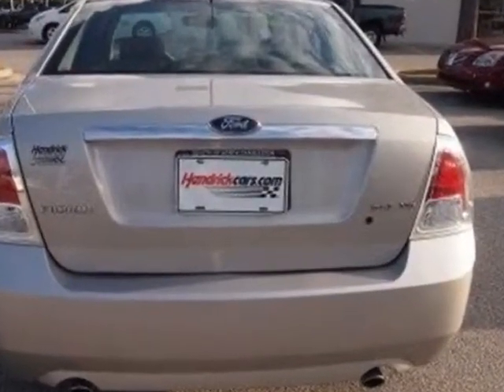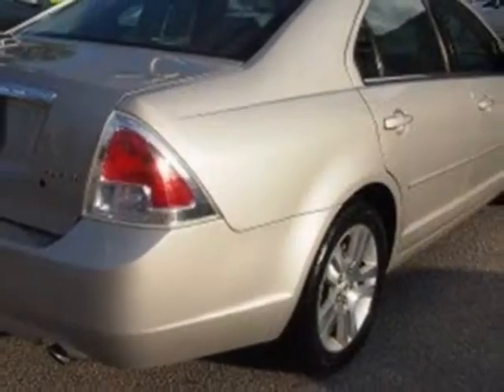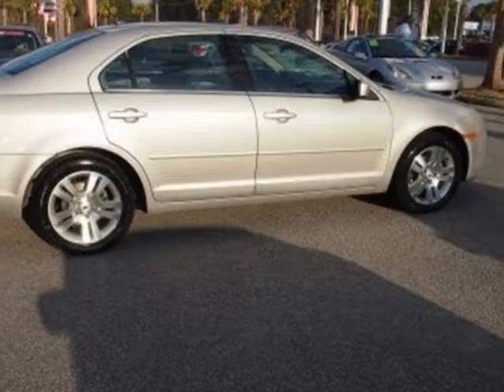This Fusion boasts a 3.0 liter engine and has a 6-speed automatic transmission. Additional options for this vehicle include power driver's seat, auxiliary audio input, climate control, driver airbag, and Bluetooth.